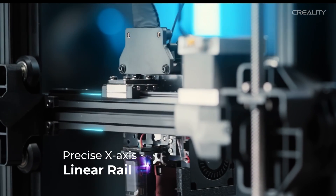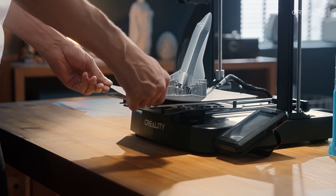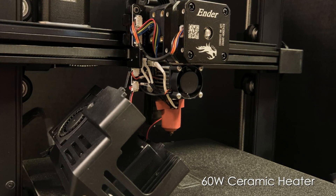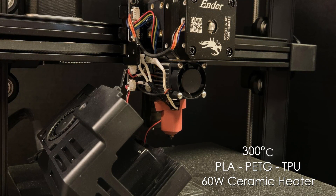This printer features a robust X-axis linear rail with ball bearings that ensures smooth, precise movements and minimal vibration during high-speed printing. The Direct Drive Sprite Extruder paired with a 60-watt ceramic heater can handle various materials including PLA, PETG, TPU, and even high-temperature filaments up to 300 degrees Celsius.